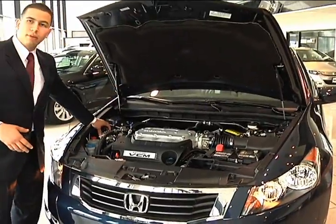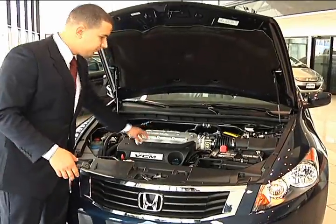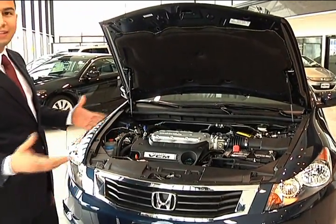You're going to have standard safety equipment like your anti-lock brakes, your breakaway engine mounts, and a five-star crash test rating on the front end — and that's fantastic.